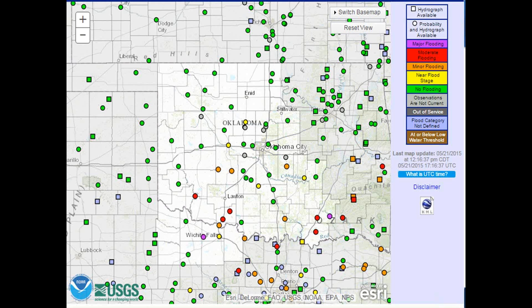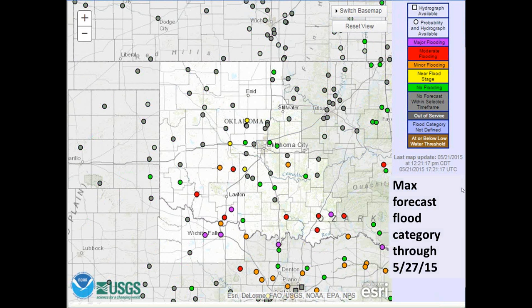This is a map directly from our webpage — the Advanced Hydrologic Prediction System. Each dot is a forecast point for a river in our area. You can see the color code in the top right corner. Purple indicates a river forecast point currently in major flooding. There are several red dots indicating moderate flood and lots of orange. The next slide will show the maximum forecast flood category over the next several days, with more reds and purples expected.